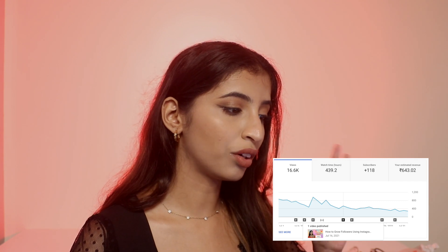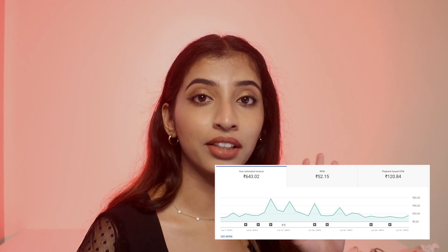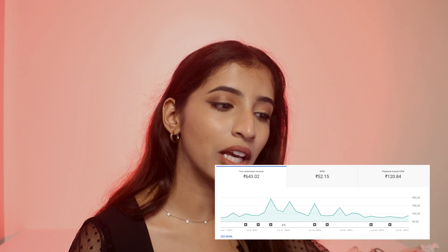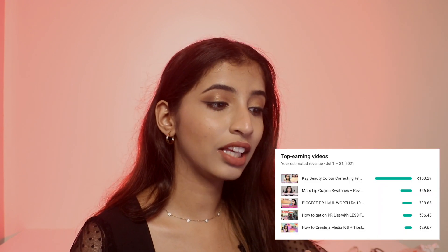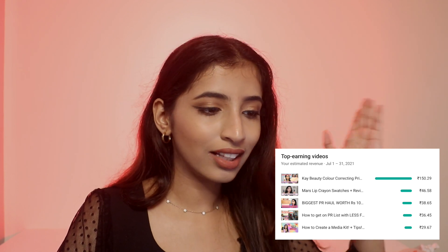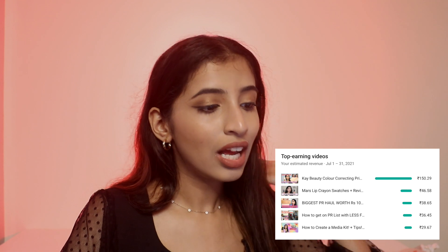In July I had 16,000 views, 500 hours of watch time, and uploaded five long-form videos. I earned 643 rupees. Some of my best days I earned 45, 50, and 57 rupees. My RPM jumped to 52 rupees and my playback CPM was 120 rupees. My highest performing video was the K-Beauty color correcting video, which went viral because K-Beauty had just launched their color correctors — I uploaded it right on time.